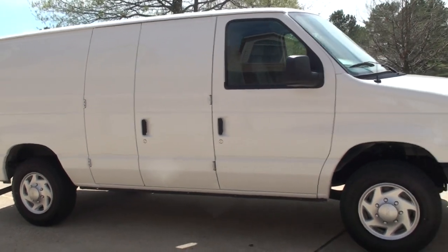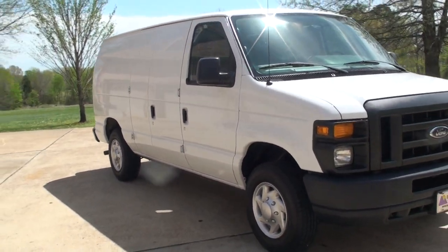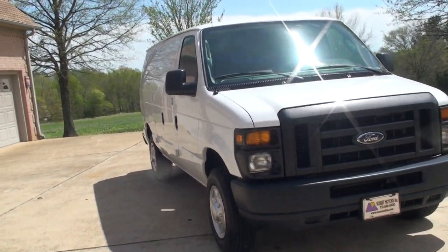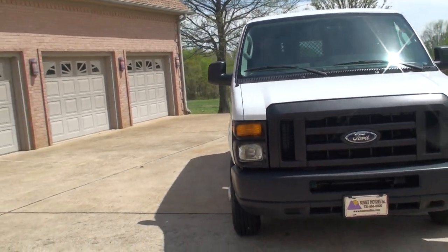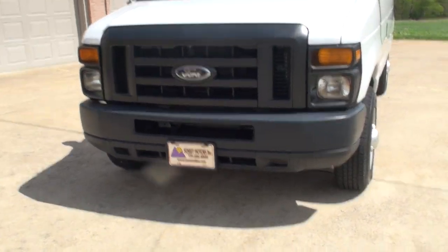Worldwide shipping is also available. To get a shipping quote or if you have any other questions, you can call me anytime — toll free at 866-933-4680. Thank you for watching.